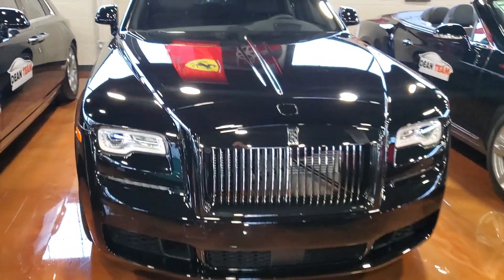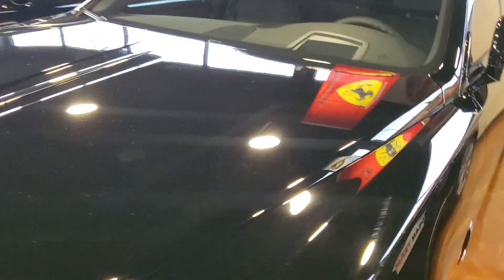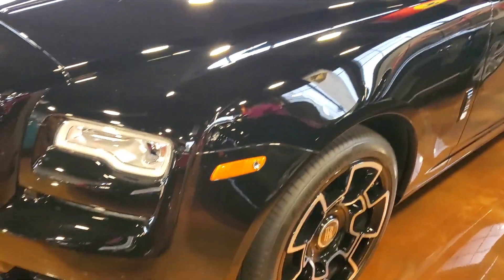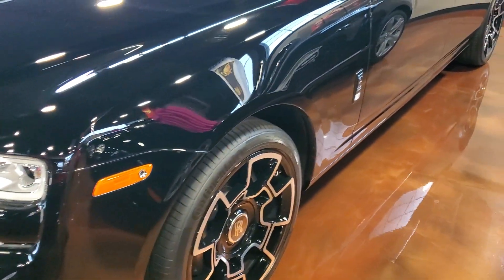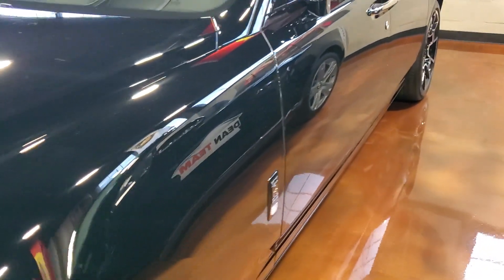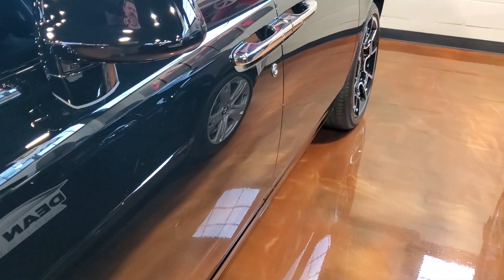Walk-around video of a 2018 Rolls-Royce, stock number 3998. Like most of my videos, I walk around and point out any imperfections I see — there's nothing to talk about on this vehicle.